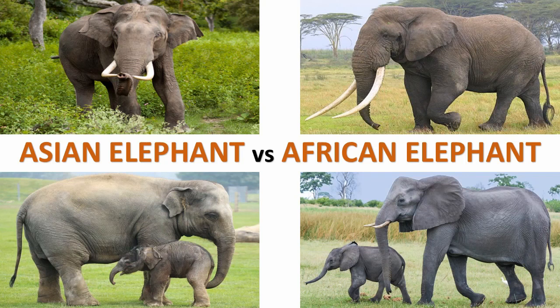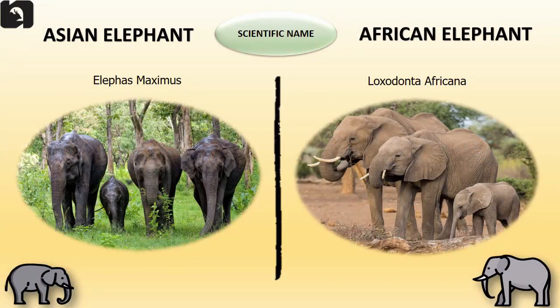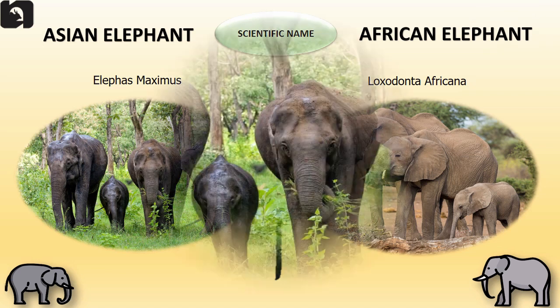Elephants are majestic animals and the largest mammals on land. Although the Asian and African elephants belong to the same species, they have different physical characteristics that make them remarkably different from one another. The scientific name of Asian elephant is Elephas maximus and the scientific name of African elephant is Loxodonta africana.